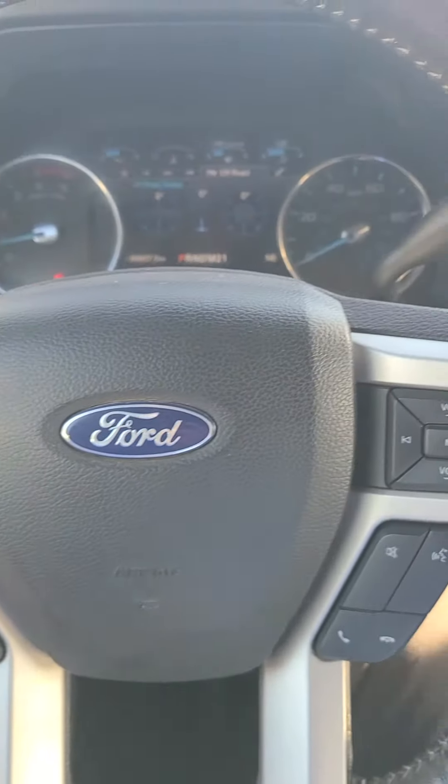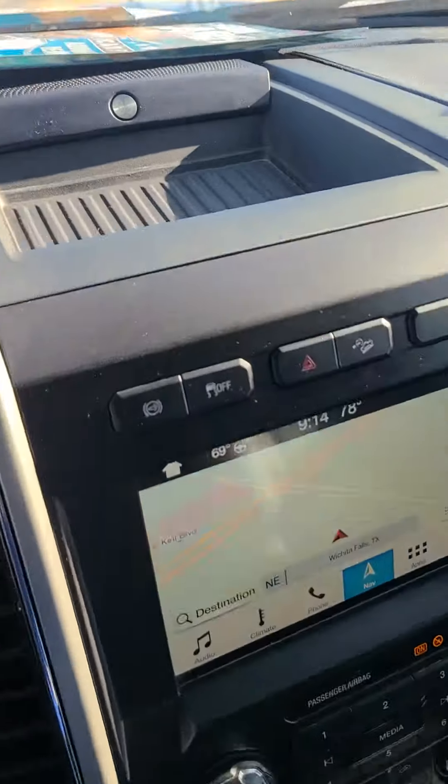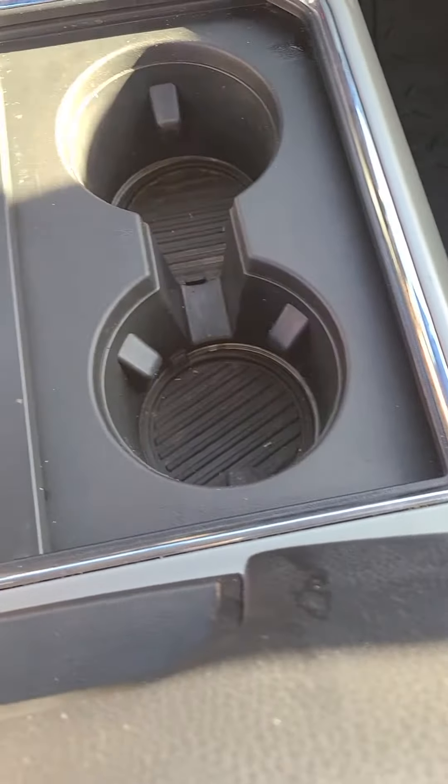You have built-in navigation and a Bose sound system. There's storage up top, more storage inside, and two cup holders that expand into four cup holders.